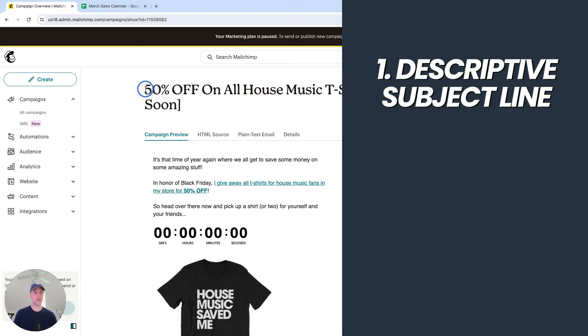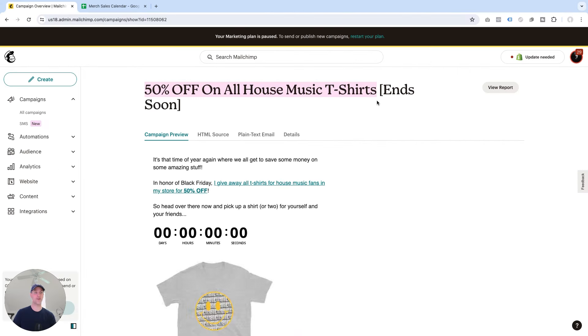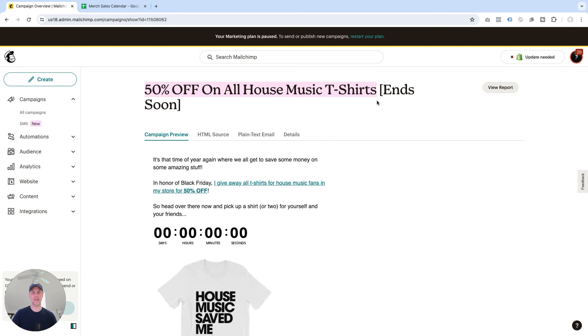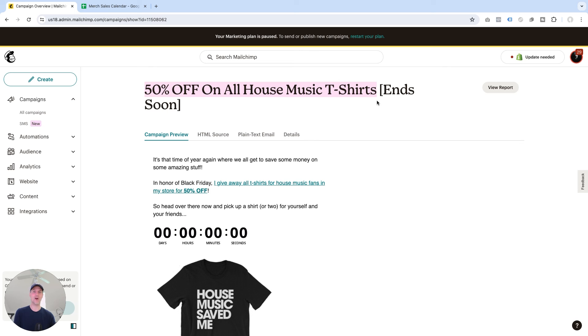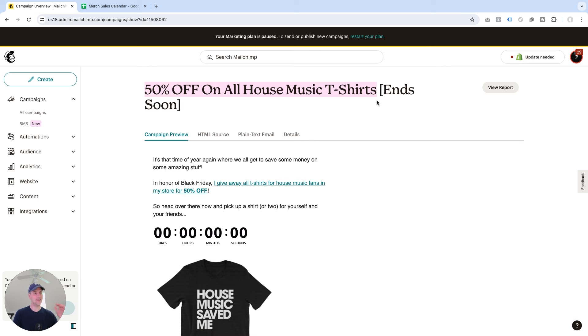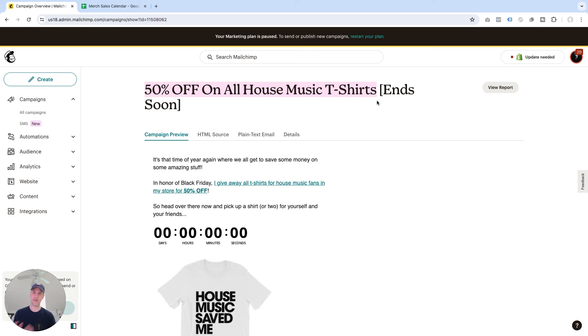Let me share why I think this works so well. First, it starts with a subject line that is very descriptive: 50% off on all house music t-shirts. If you like house music and t-shirts and can see you're getting them for half price, you open that email. If you're not into t-shirts or house music, you skip it — and that's perfectly fine. I'd rather have this email only opened by fans who have an interest in what I have to offer, rather than using a clickbaity headline where the audience that doesn't want the offer is disappointed, puts time into something they didn't like, and is then more likely to unsubscribe.